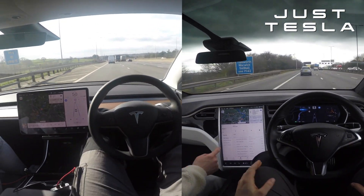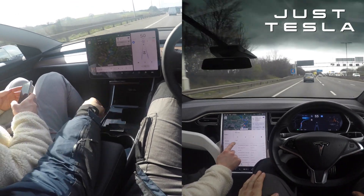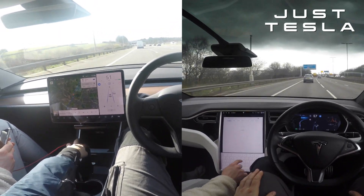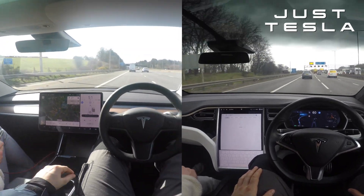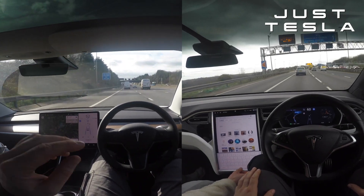Hey, what's going on guys, it's Jordan from Just Tesla. Today I want to settle something I saw online recently — it was on Twitter, there was a poll about what's better: autopilot versus full self-driving. It was involving the Tesla community and I saw a lot of people arguing about it, so I wanted to put it to bed with this video.